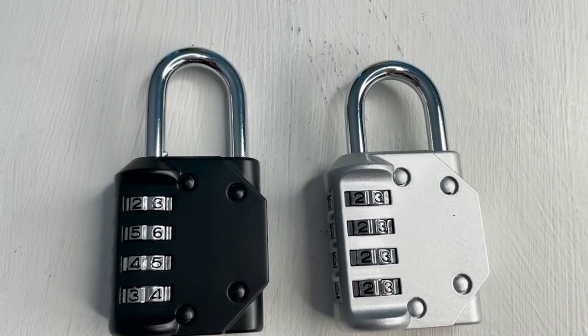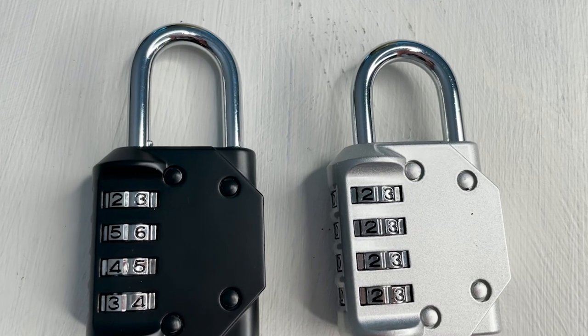These digit combination locks are super practical and economical — I give these a 10 out of 10. This four-digit combination lock from Peroma is sturdy and durable. I highly recommend them, but that's just my point of view.